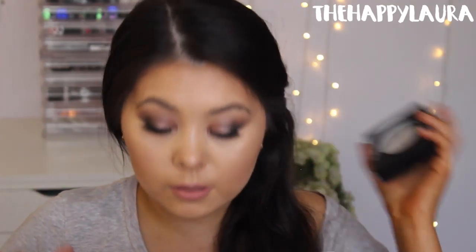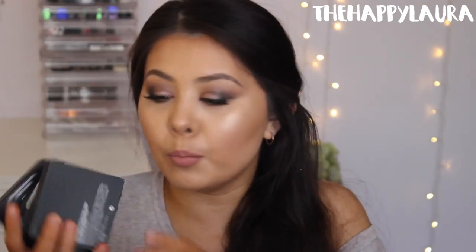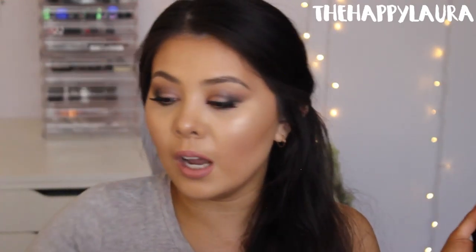Oh my God, these haven't been released in Australia yet and I'm so glad that they were at iMats. These are the MAC Extra Dimension Skin Finish — I bought all four of them because I was so obsessed. This is the new highlighter collection that they brought out. The first one being Beaming Blush. They're kind of duo chrome, which I think is pretty cool. I don't want to swatch them yet because I haven't even taken photos of them yet. This one is Double Gleam.